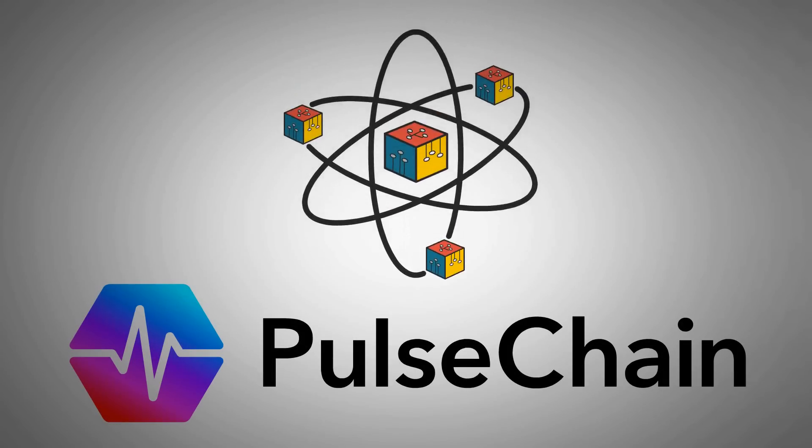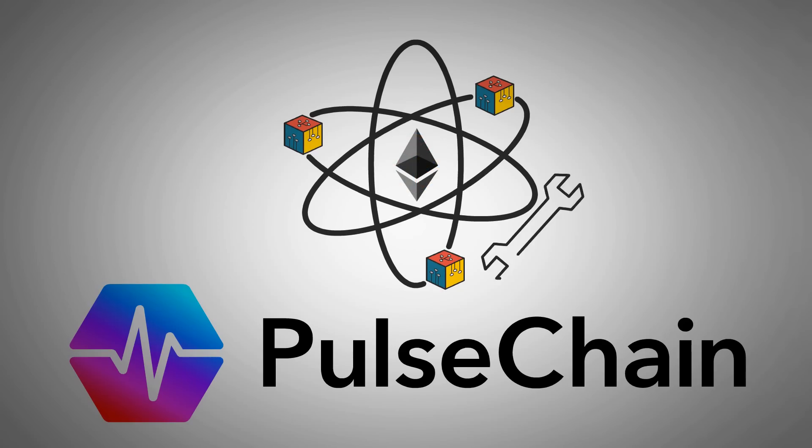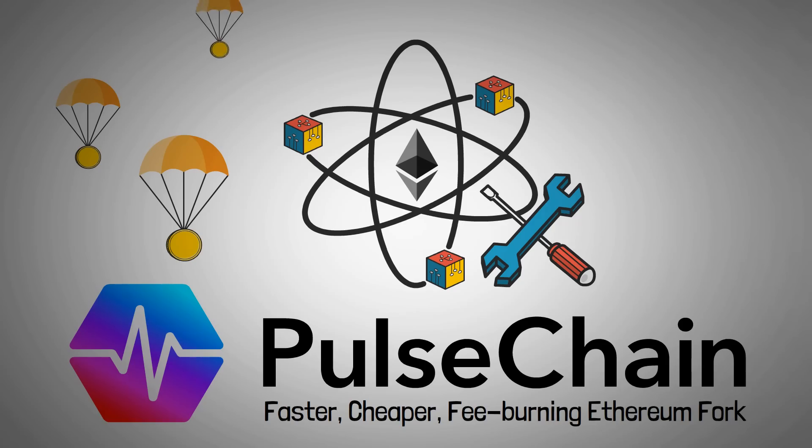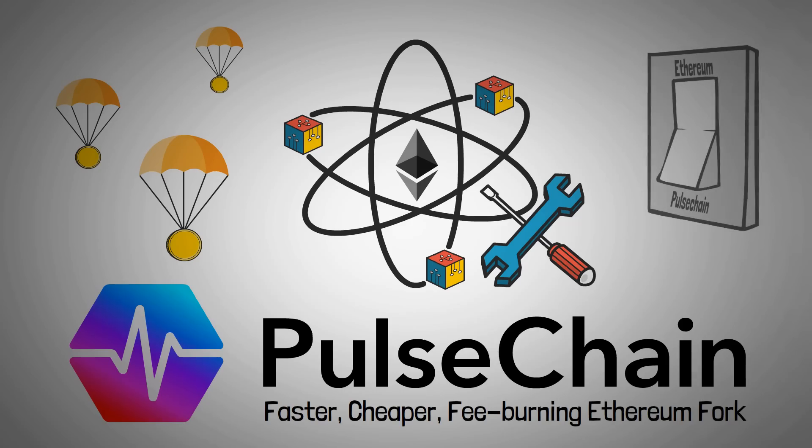PulseChain is a new blockchain created by forking the Ethereum blockchain and changing some of its code, making it faster and cheaper to transact on. It will be the largest free airdrop in history, as every token on the Ethereum blockchain is being copied over as well. These tokens will be waiting in your wallet for you to switch networks — by the time you're watching this video, they might already be there.